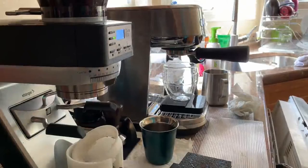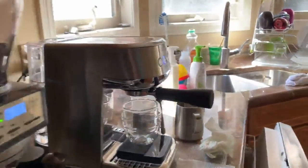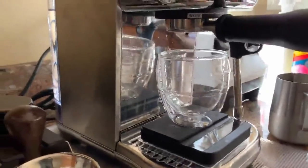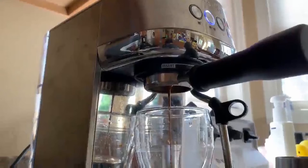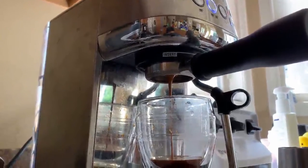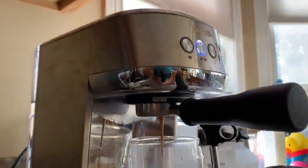It's also important to mention pre-infusion — a feature normally only available on very expensive machines. A steam wand is also included with the Breville Bambino Plus, though I haven't really used the auto-steaming feature. In order to use the Bambino to its fullest potential, you must invest in a real espresso basket or you won't get the best results. However, single-wall baskets are inexpensive, so you shouldn't let them deter you.